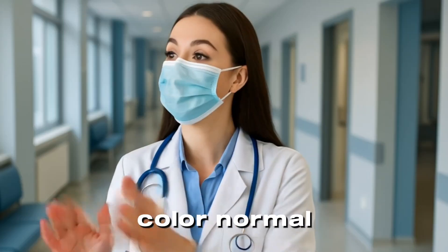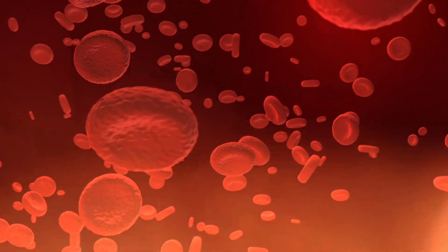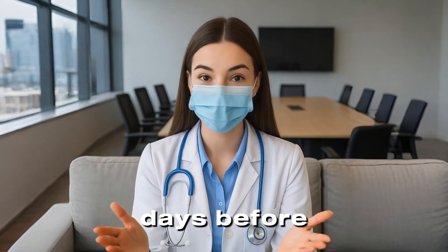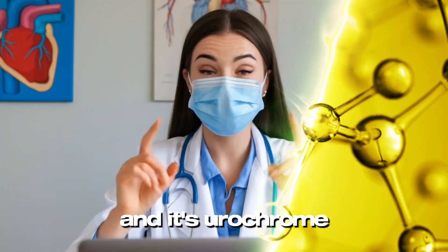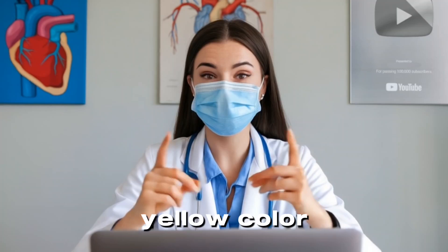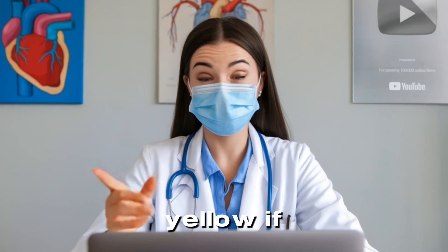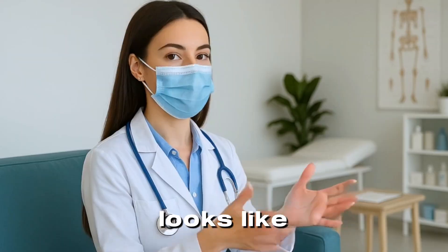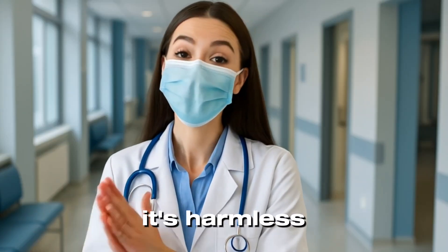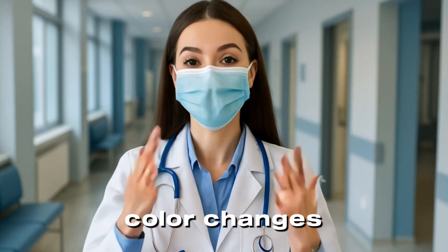Let's talk color. Normal pee is yellow, but why? Your red blood cells don't live forever — on average they last about 120 days before your body breaks them down. One of the byproducts of this breakdown is a pigment called urochrome, and it's urochrome that gives urine its signature yellow color. Sometimes that yellow gets intense — like highlighter yellow. If you've ever taken vitamin B2, or riboflavin, your pee suddenly looks like it belongs in a rave. Don't worry, it's harmless. That's just your body getting rid of extra B2 it doesn't need.